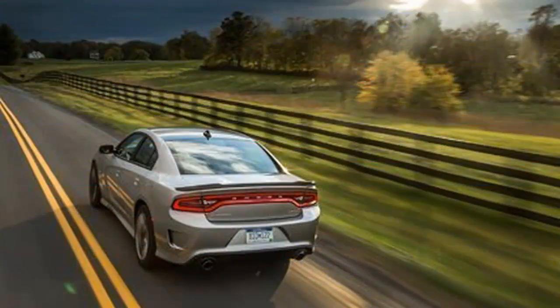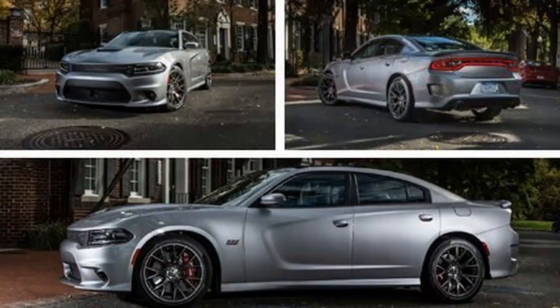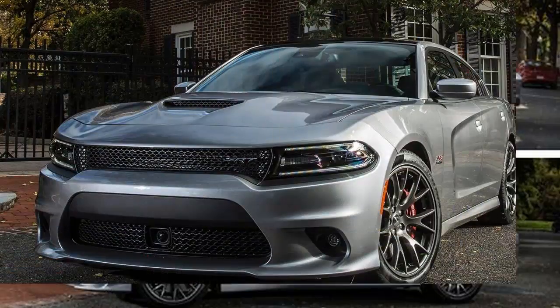We also wondered aloud if our licenses would survive the trip to Summit Point Motorsports Park in West Virginia, at which point we'd get to drive on the track. Eventually, we stopped terrorizing locals, started behaving like adults, and took inventory of the experience.